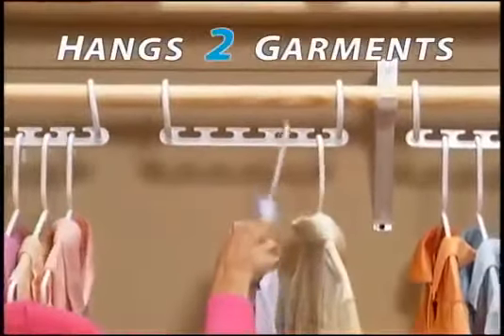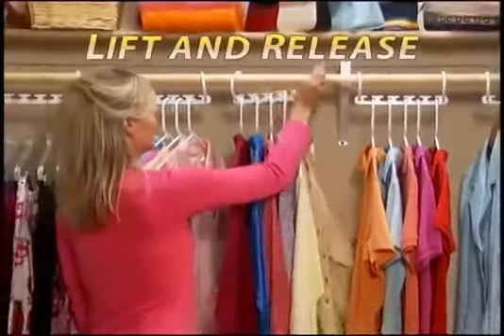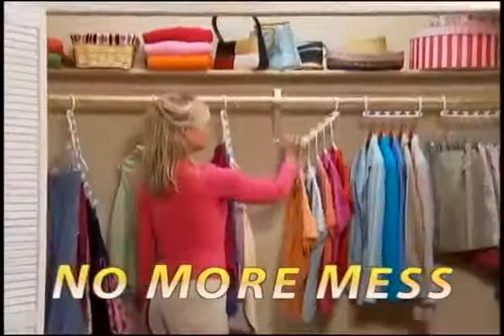Place up to 1, 2, 3, 4, 5 garments in the open slots. Lift and release jackets, shirts, pants — no more crowded mess.